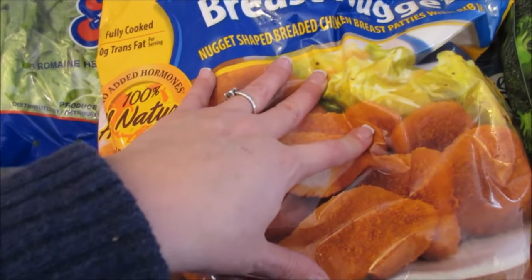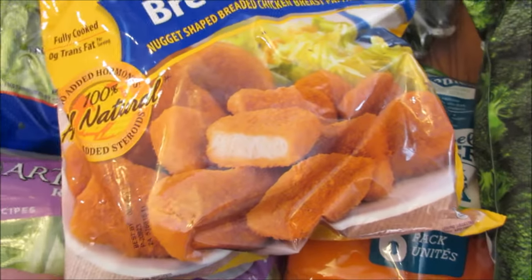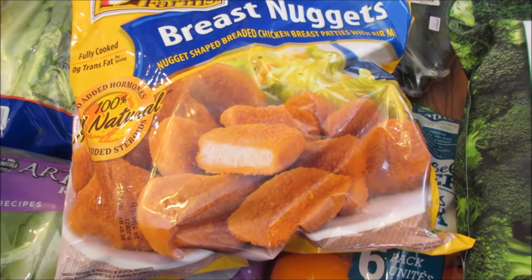Chicken nuggets — this bag was on sale for like nine bucks. These are very yummy by Foster Farms. I grabbed a bag of these; they love them for after school.